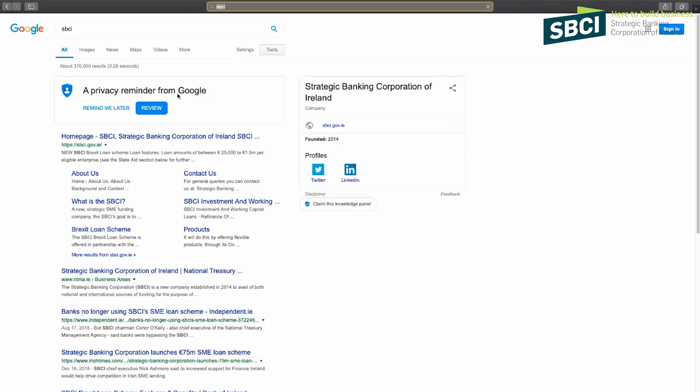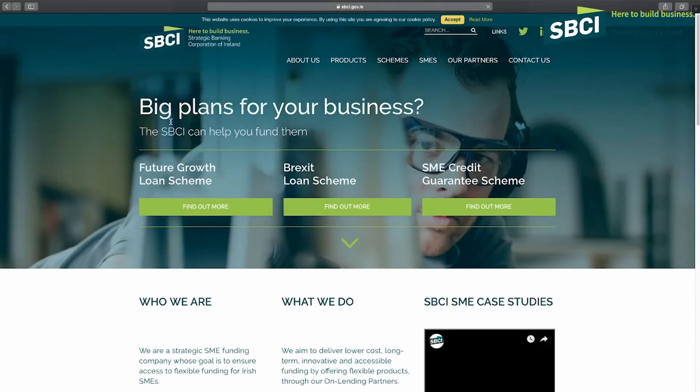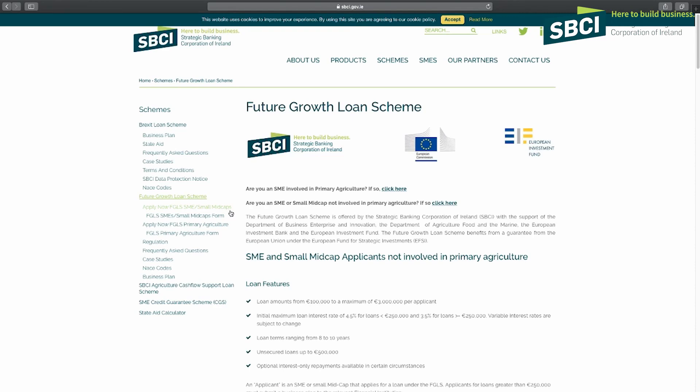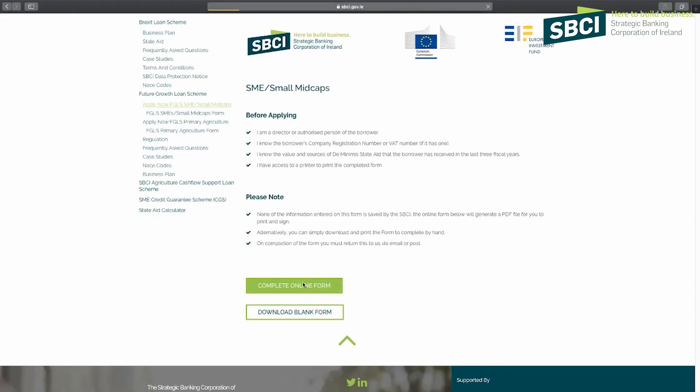So how do I apply for a Future Growth Loan? It's really easy. To check your eligibility, just go to our website sbci.gov.ie, where you will find a form — complete the form, sign it, and email it in to us. If you are eligible, you will get a code to support your credit application.